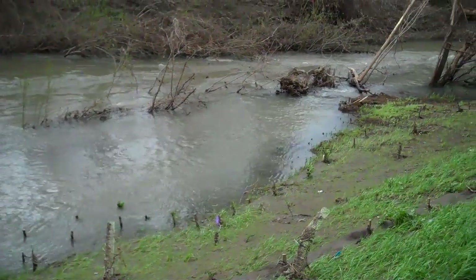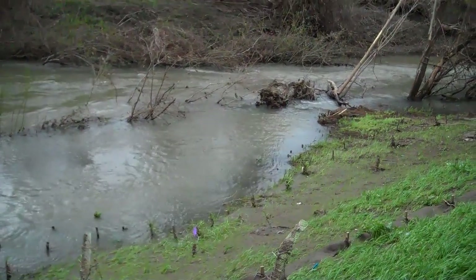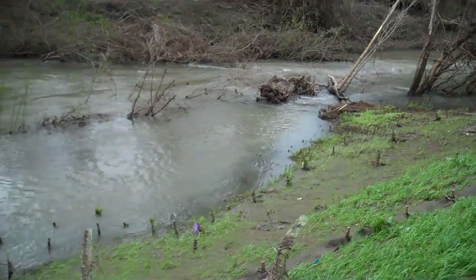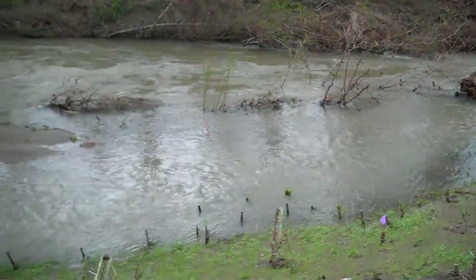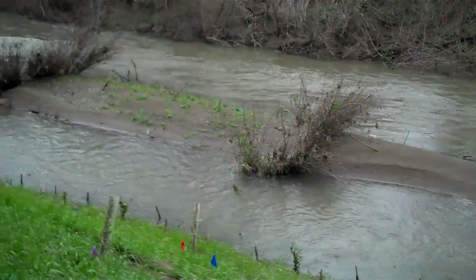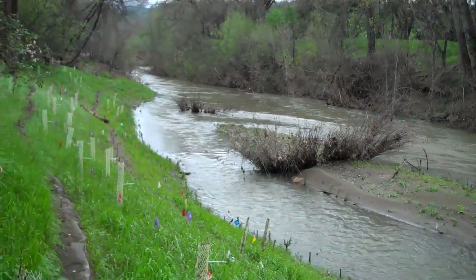So all three sets of processes — the refuge from high flows, the inputs of food and feeding opportunities for the fish, and the separation of sediment — are all beneficial for the salmon and other aquatic organisms living in the Napa River. Hopefully this floodplain is making it a little bit easier for them to live their lives.